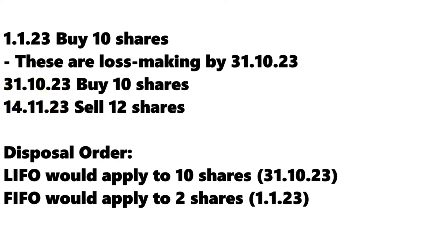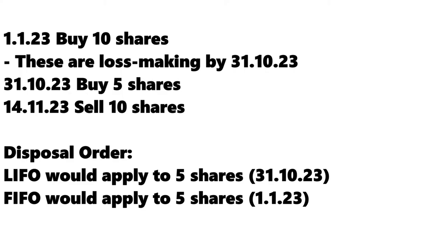If you had sold 12 shares, LIFO would apply to the first 10 and FIFO would apply to the remaining two. Likewise, if you only purchased five shares within the four weeks prior to selling 10 shares, LIFO would apply to five shares and FIFO would apply to the remaining five.